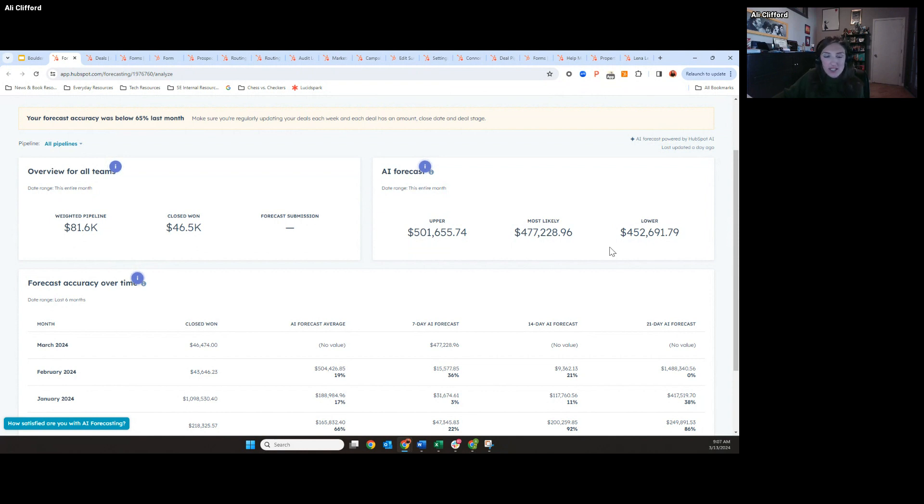The first time we give you these metrics is after the first seven days of the month, once we've gotten close rates that are historical from previous months. This is all based off the inputs and the accuracy that your team is forecasting at. You want to make sure that when your reps are inputting deals, they're setting the right close date and updating their data so that it's feeding our AI model accordingly.